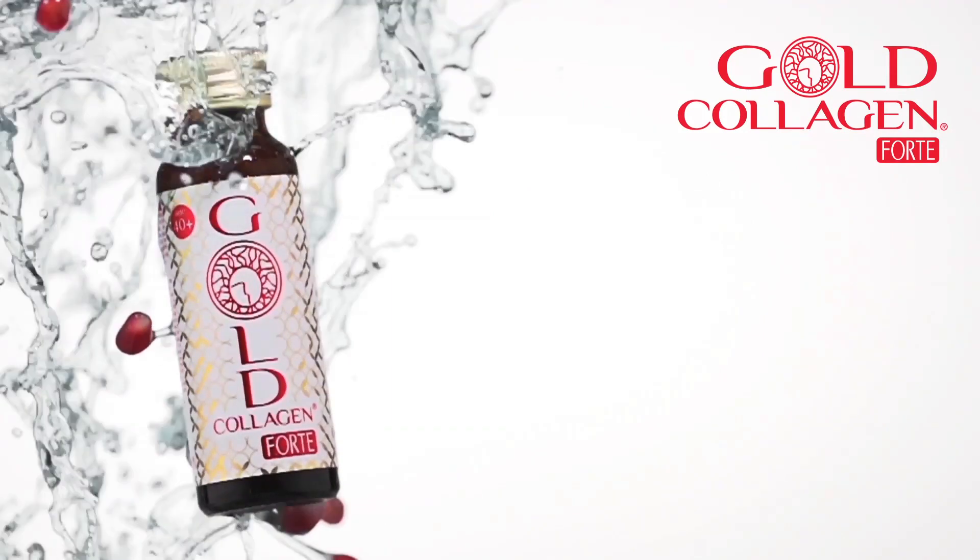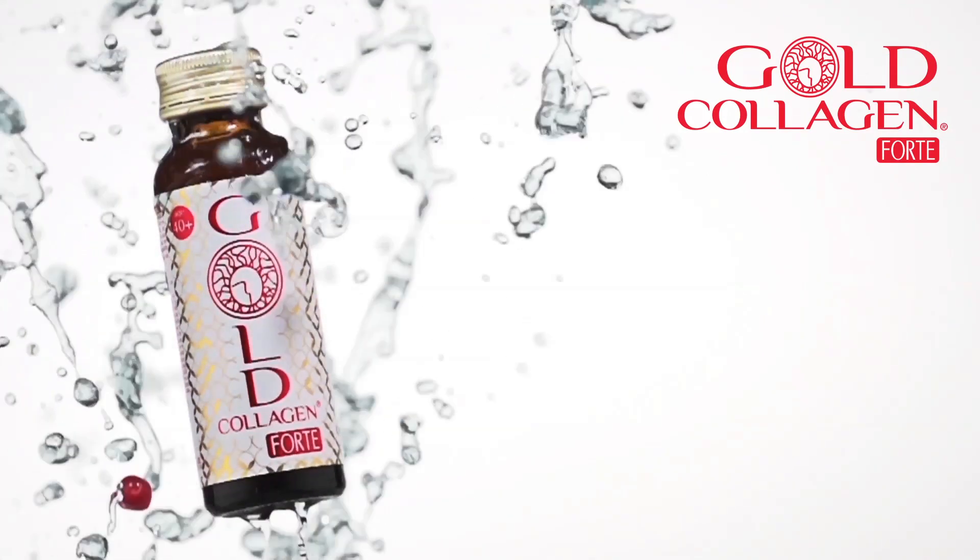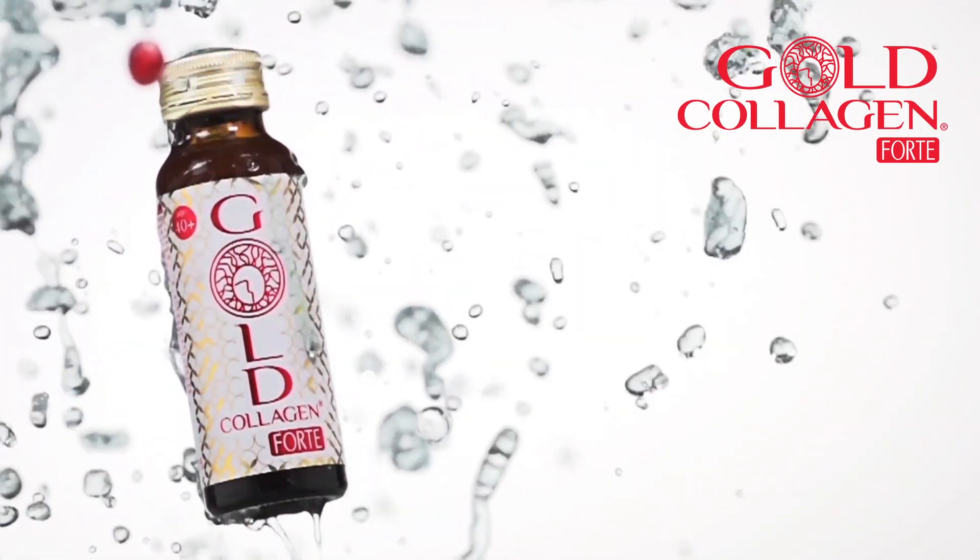Gold Collagen Forte is aimed at women with more advanced signs of aging. It contains an advanced anti-aging technology combining hydrolyzed collagen and hyaluronic acid together with powerful antioxidants including resveratrol, acai berry, coenzyme Q10 and lycopene.